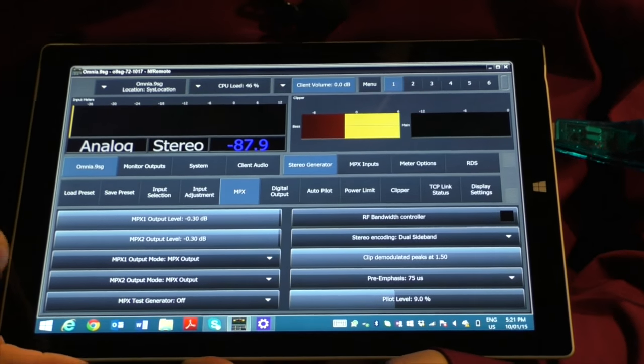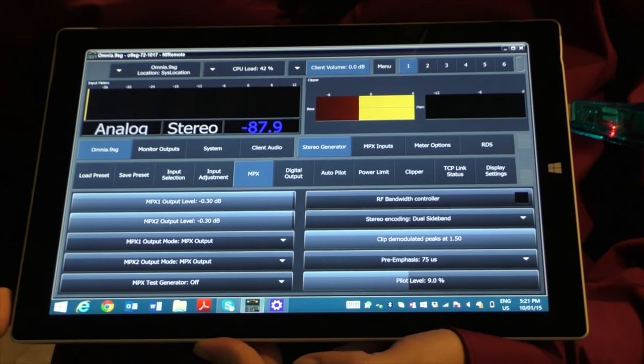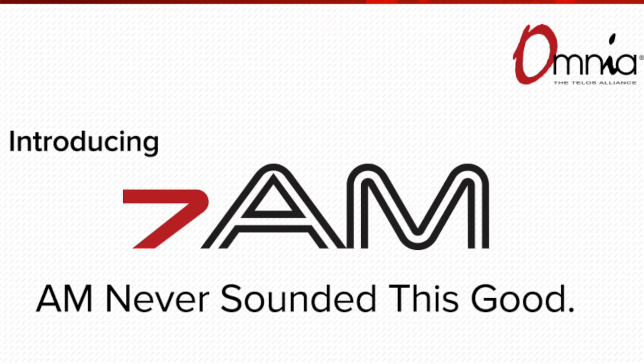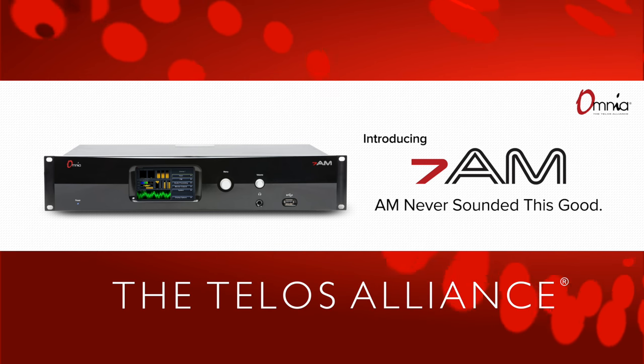Every aspect of Omnia 7 AM processing is remote controllable in real time, with remote audio monitoring. Omnia 7 AM — the new premium AM audio processor that's surprisingly affordable.